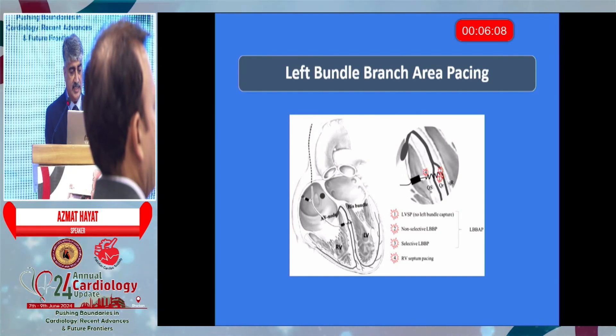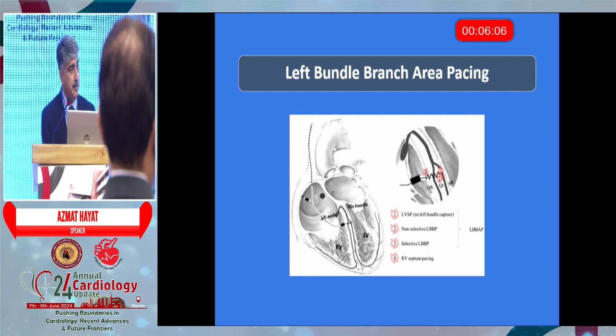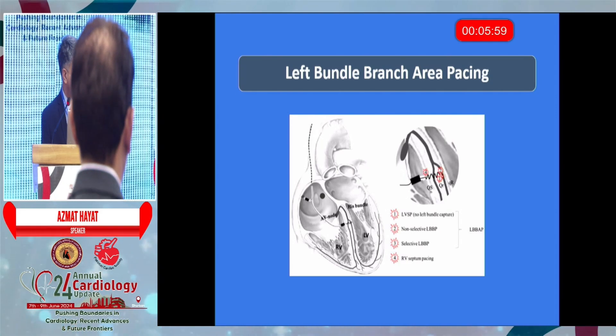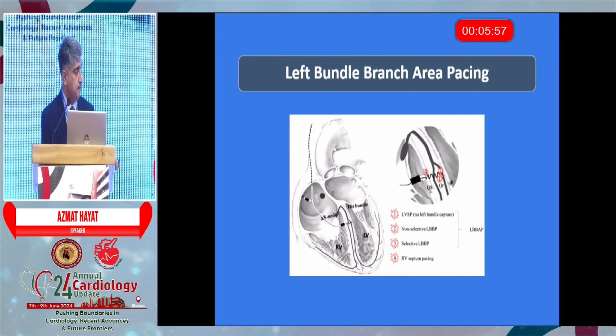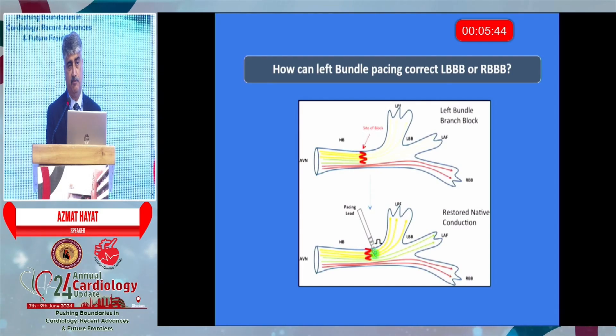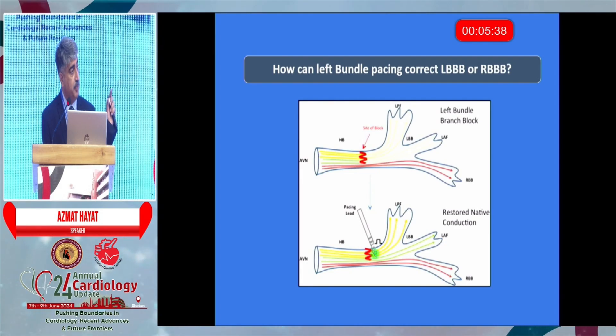In left bundle area pacing, the same process is used but rather than catching the HIS bundle, we catch the left bundle from the right side. Conceptually, the fault lies in a failing heart's disruption of the left bundle — hence the left bundle branch block.